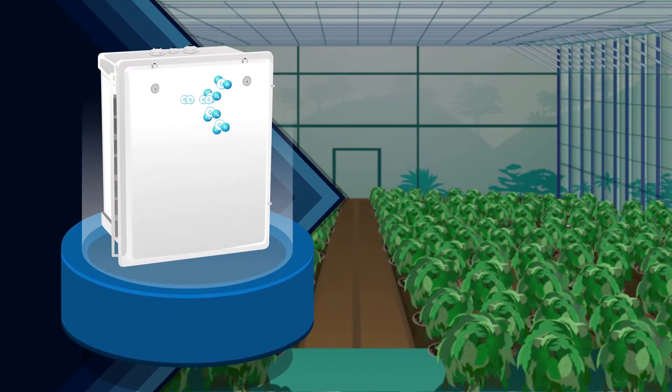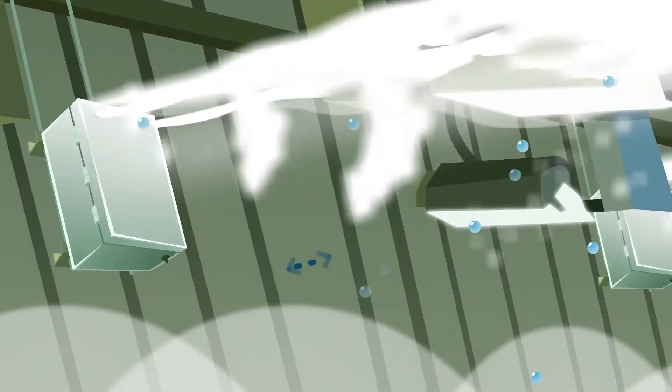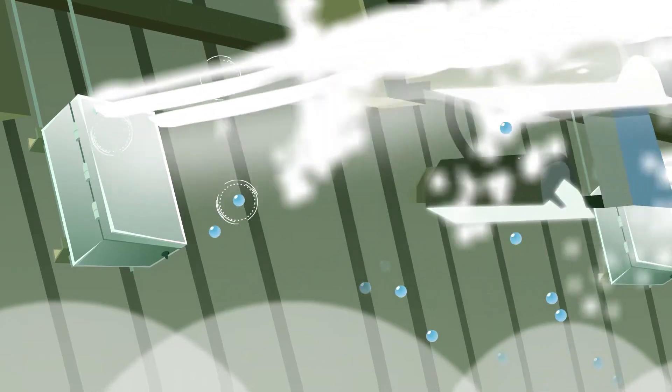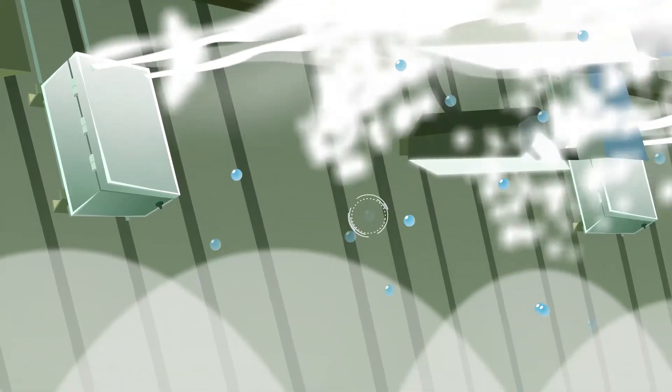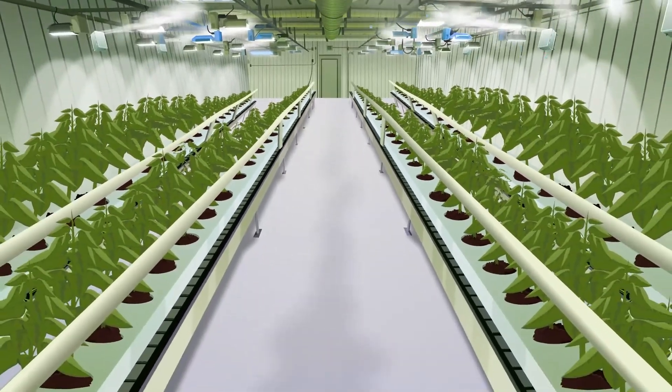SmartFog offers a unique technology featuring self-evaporating droplets. The engineered spacing between the droplets allows the water particles to be fully absorbed into the air, enabling the grower to maintain even precise humidity throughout the space.